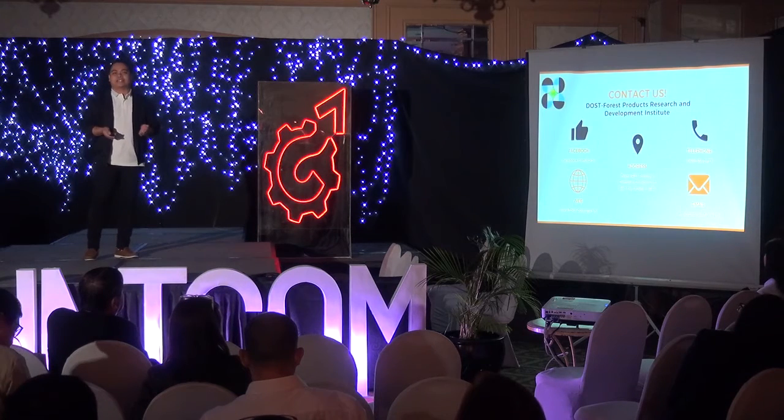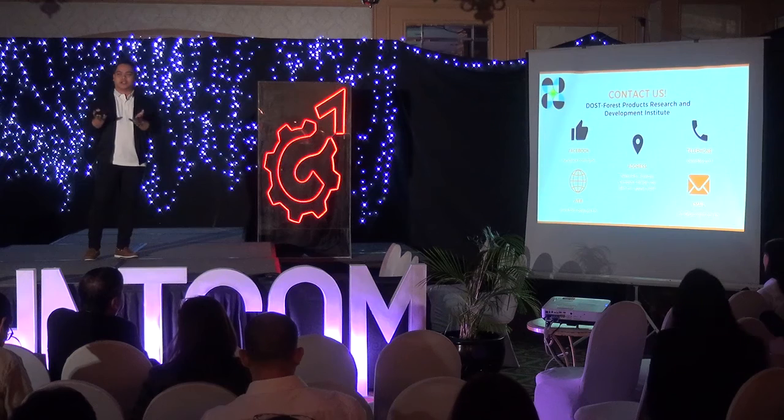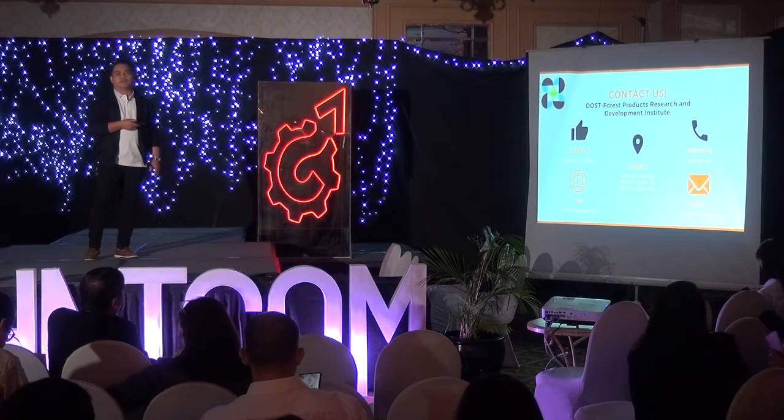We are currently looking for licensees. If you want to license the technology, especially furniture manufacturers, you may contact us on these contact details. You can also visit our website at fprdi.dost.gov.ph. Thank you very much.